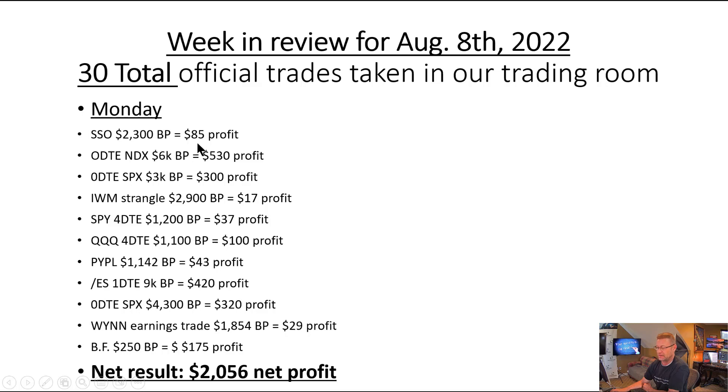Our SSO trade, which we do every day — we were in a nice little bull trend this week of August 8th, so that worked out fairly well for us all week long, with $85 profit there. We did a couple of zero DTEs right off the bat with the NDX and the SPX, and we booked profits fairly quickly on those. We had our IWM credit strangle as well as our four DTE buying Q trades. We put those on every Monday, re-initiate them every Monday. All three of those worked out quite nicely, especially the Q trade — it worked out really, really well.